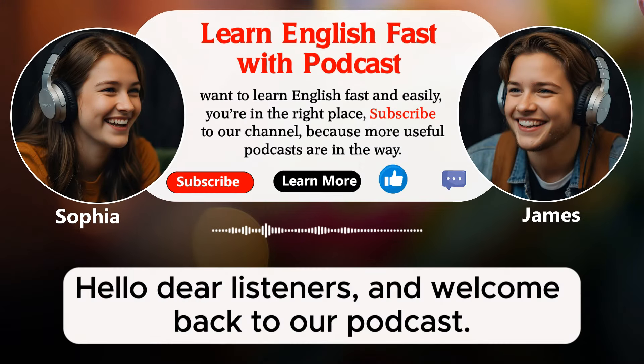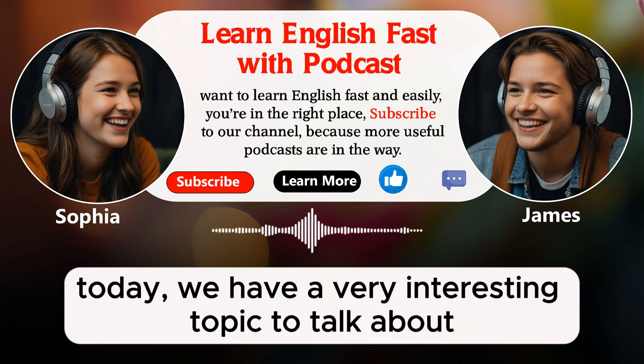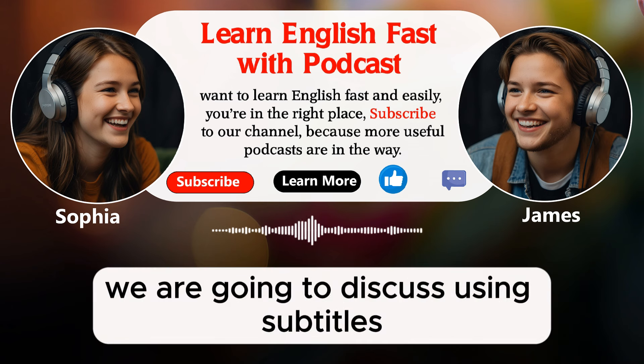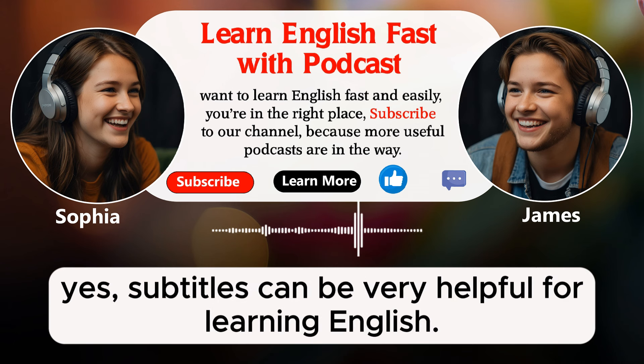Hello, dear listeners, and welcome back to our podcast. I'm Sophia and I'm James. We hope you're having a great day. Today, we have a very interesting topic to talk about. We are going to discuss using subtitles when watching movies or TV shows. Yes, subtitles can be very helpful for learning English.